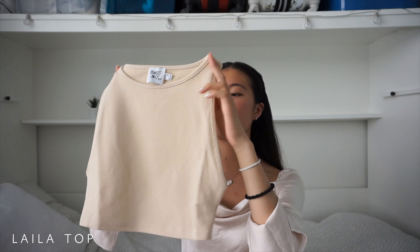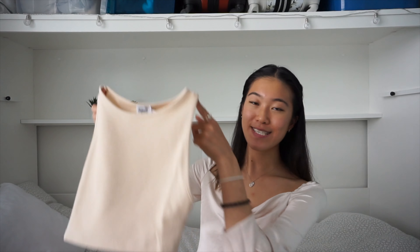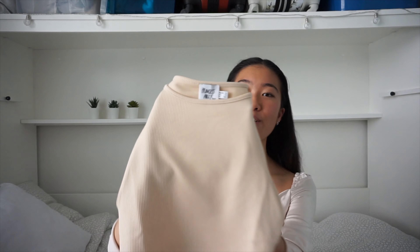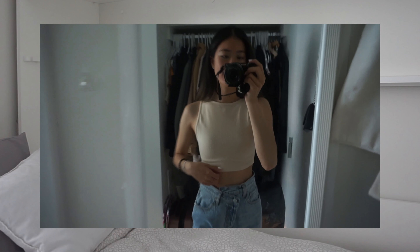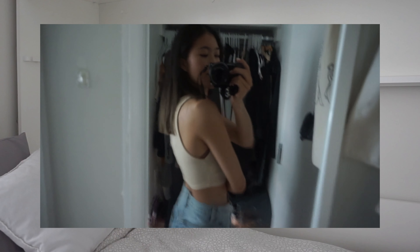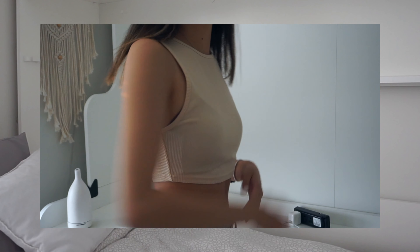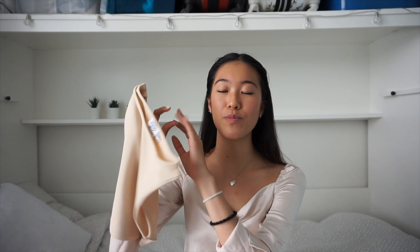The next item is the Lila top, and this is also one I'm planning to style under a cardigan, blazer, or inside a big puffy jacket. It comes in beige with a ribbed material which makes it nice and stretchy. It does come cropped so I wear it with high-waisted jeans, and it has a nice high neckline which I think is really cute. This one is definitely a nice basic staple piece that I'll be using in a lot of my outfits.